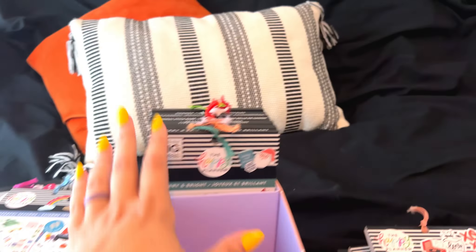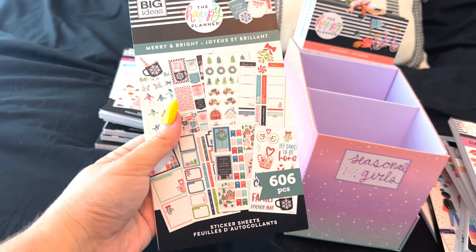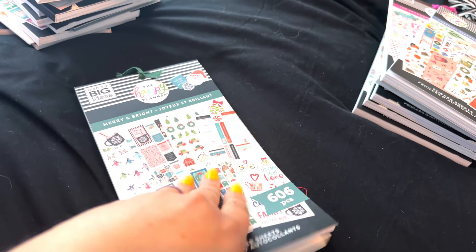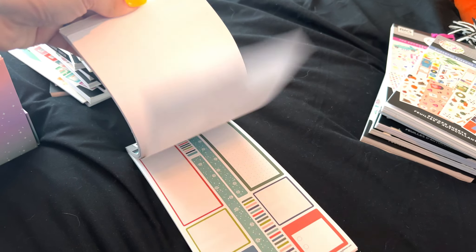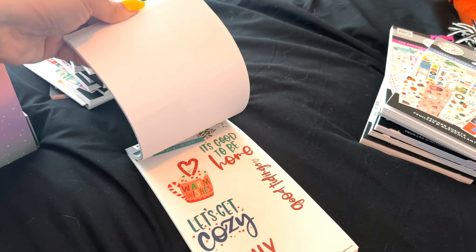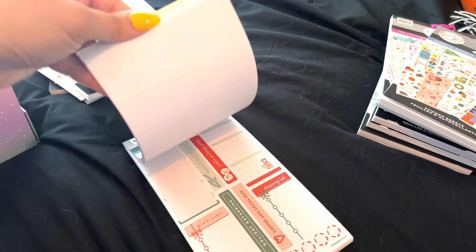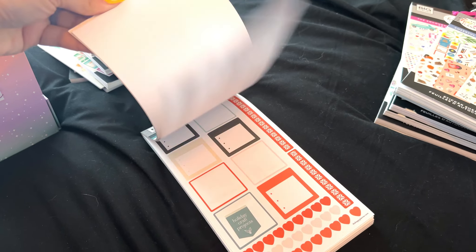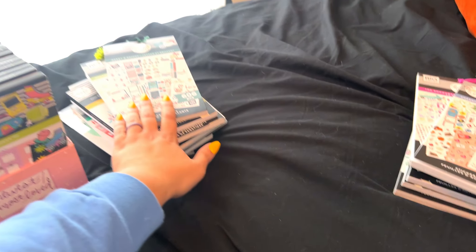This one is Merry and Bright — this is the Christmas sticker book that Happy Planner came out with that had so much pink. I really loved it at first. I think I've done a few spreads with it, but it's just so much. There are only so many times you can repeat the same spread. I think I'm over it — we're going to say bye.